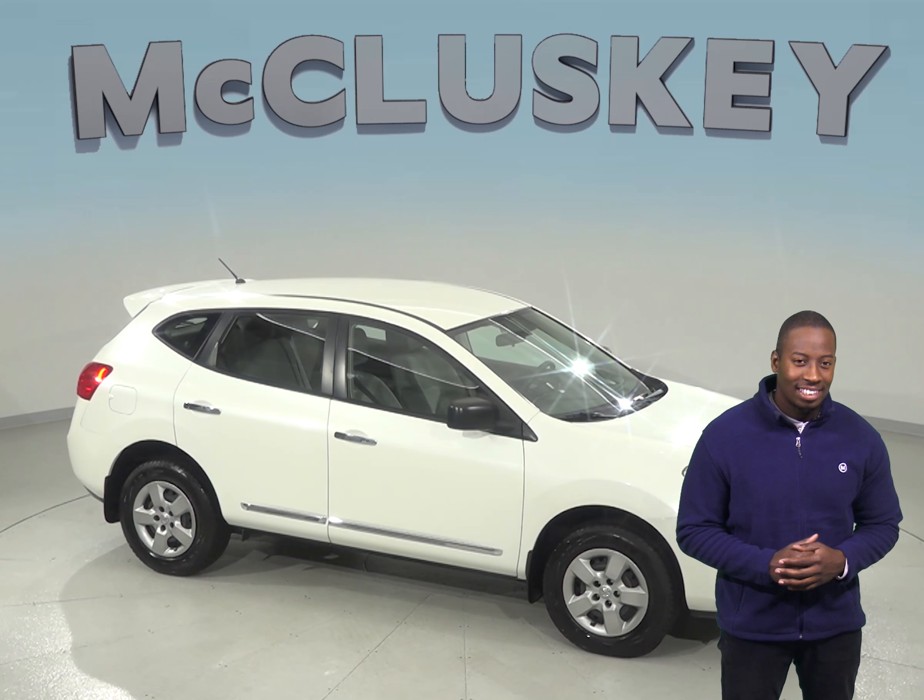Traction control with ABS 4 wheel disc brakes are there to make sure you are safe. This vehicle has passed our 172 point inspection and is ready to hit the road. Come on down and try it before you buy it with our free 48 hour test drive.